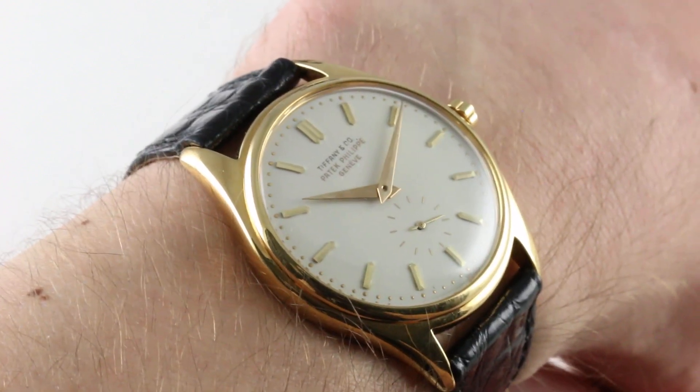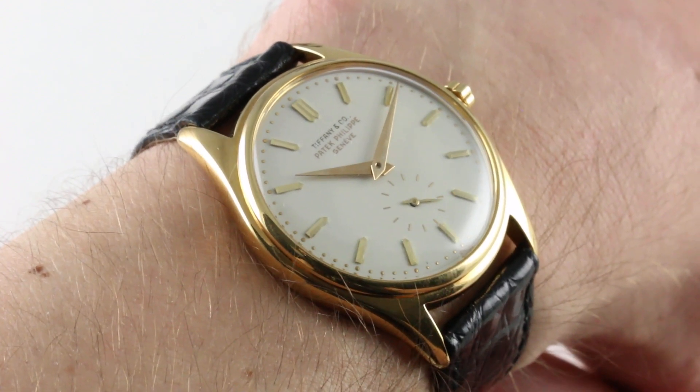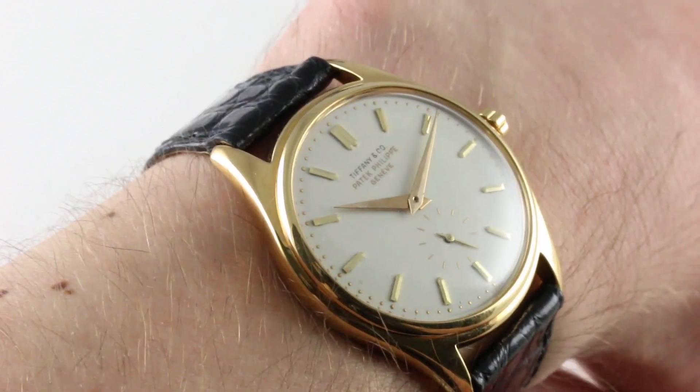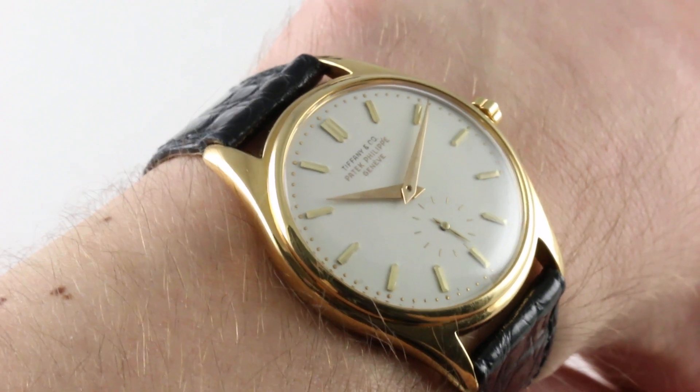And because the 2526 wasn't given its proper accolades by the collector community until fairly recently, immaculate survivors such as this one are rare in the extreme.